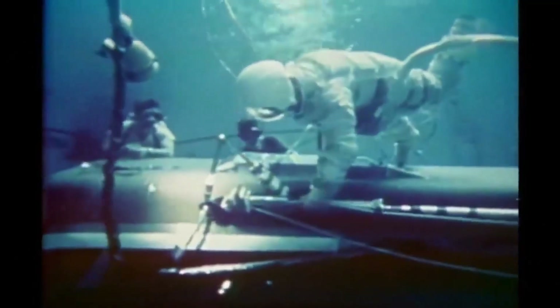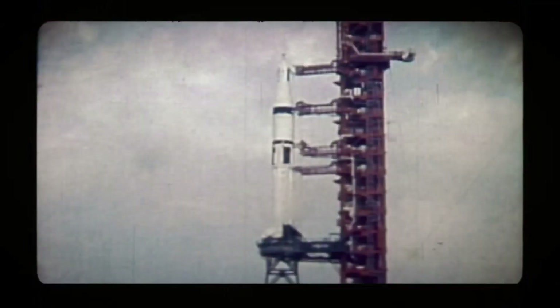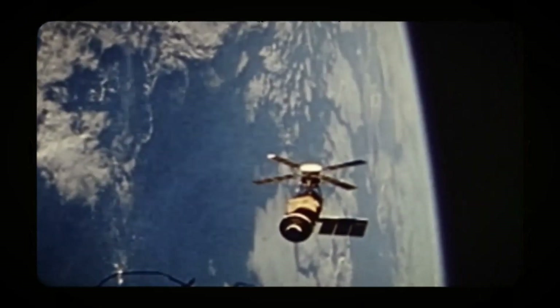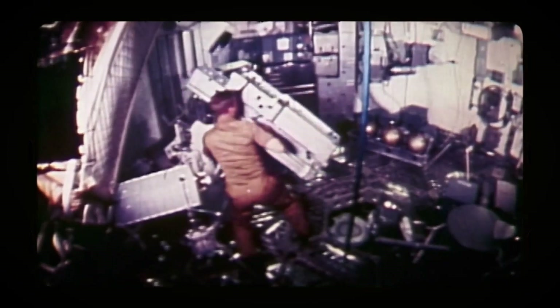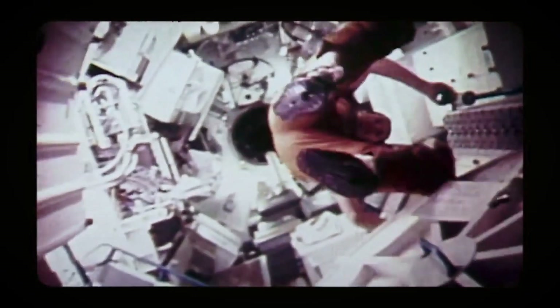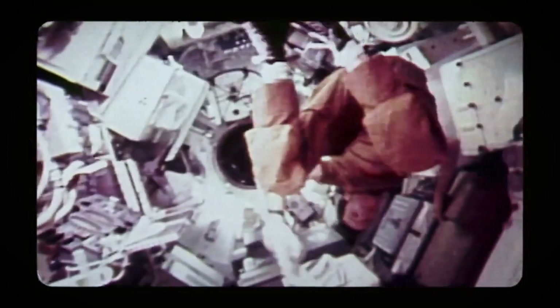After the repair preparations were completed, the Skylab 2 mission arrived at the station and began repairs. First, they installed the sunshade to regulate the station's temperature. Subsequently, they performed a spacewalk to cut away the piece that was preventing the solar panel from fully opening. After successful repairs, the station began serving for long-duration stays and scientific research. The first crew spent 28 days on the repaired station and began conducting experiments and observations.